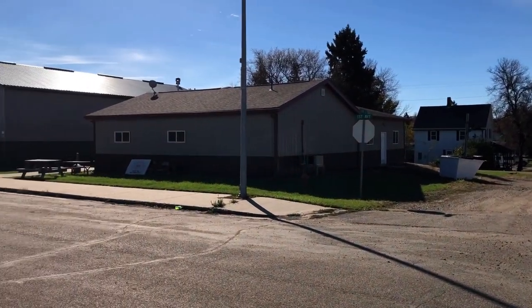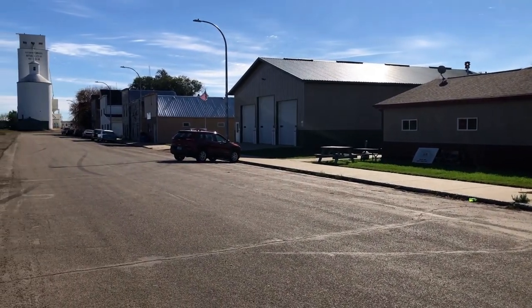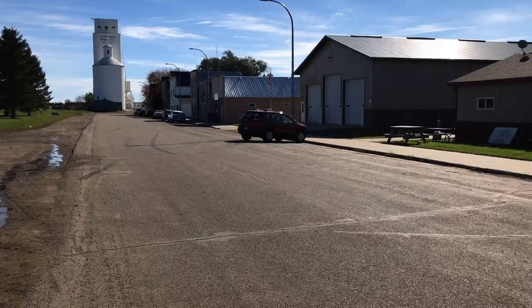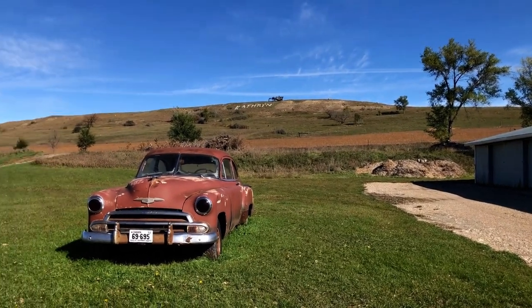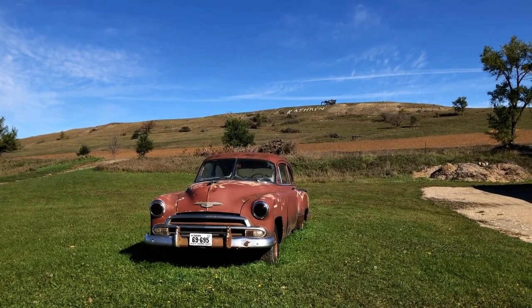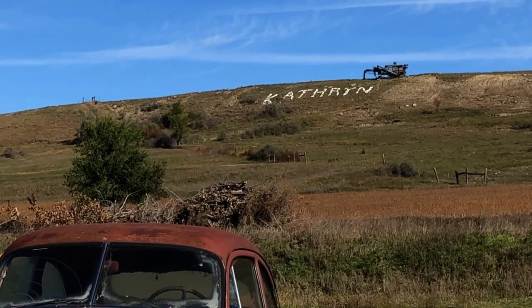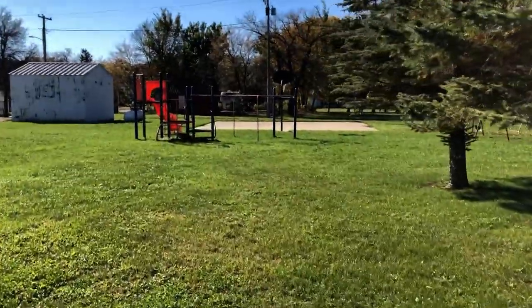Then I saw this building — I don't know what it is, but a guy came out smoking a cigarette while I was filming, so something must be back there. A bar, I think. And then this was cool: you look past this building, and there's 'Catherine' on the side of the butte — or probably a hillside in this part of the state. That's kind of a neat touch with the old threshing machine right there beside it. And then I walked a little bit through the city park.